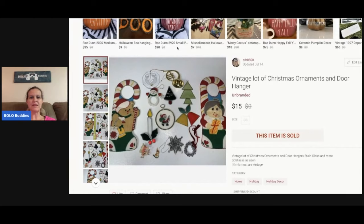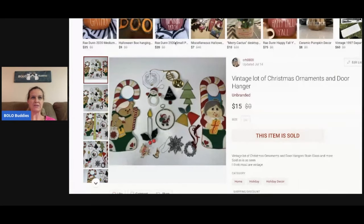This is a vintage Christmas ornament lot — it's got some door hangers. Sometimes I just lot things up and sell them in little lots like this. I sold this for $15, and on Poshmark the buyer pays the shipping. This was from my bulk buy — I bought it on eBay to sell on eBay.